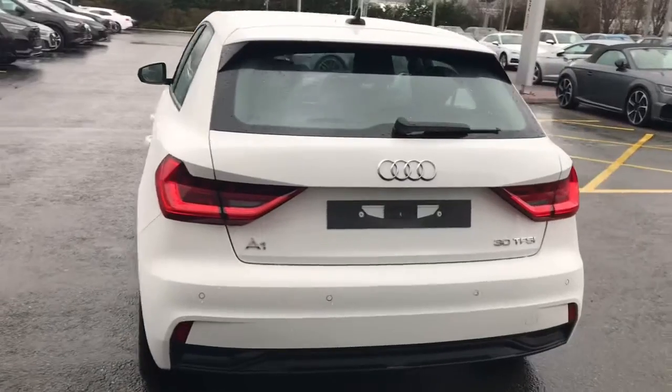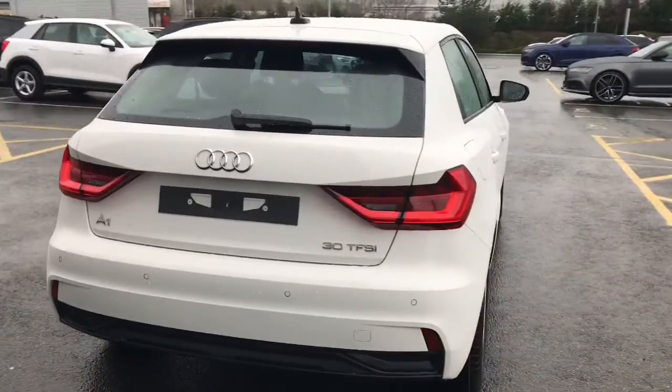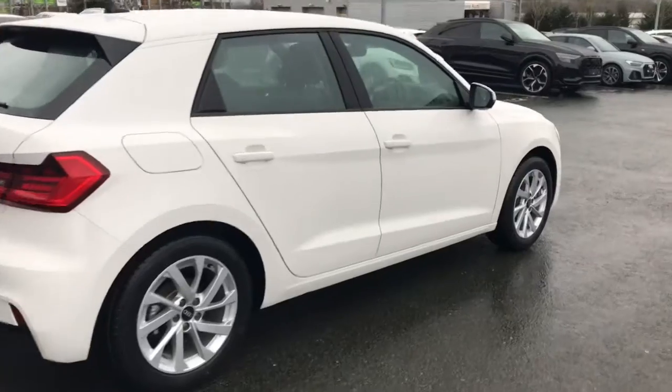The vehicle features rear parking sensors, cruise control, dynamic suspension, Audi pre-sense to the front of the vehicle, and the lane departure warning system.